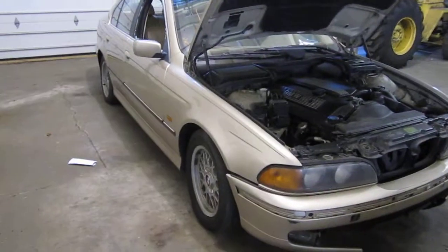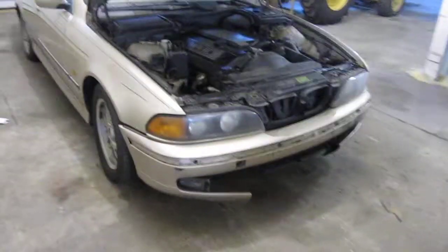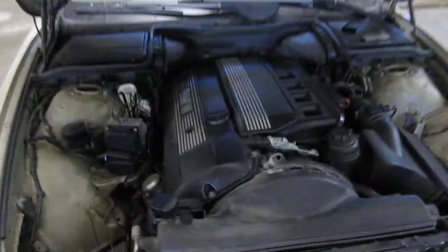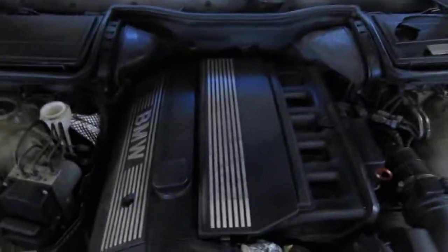Hello and welcome to Tom's Foreign Auto Parts video portion of our inventory. Here we have a 1998 BMW 528i.